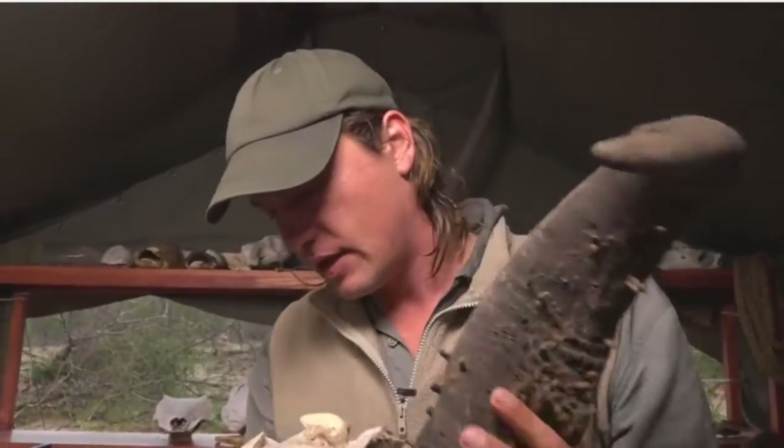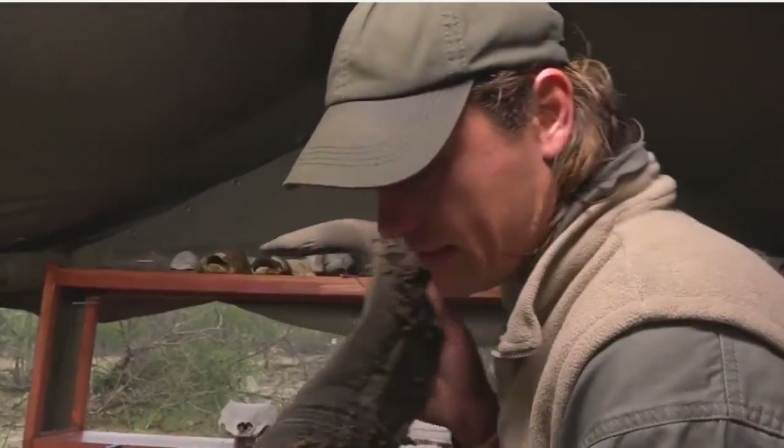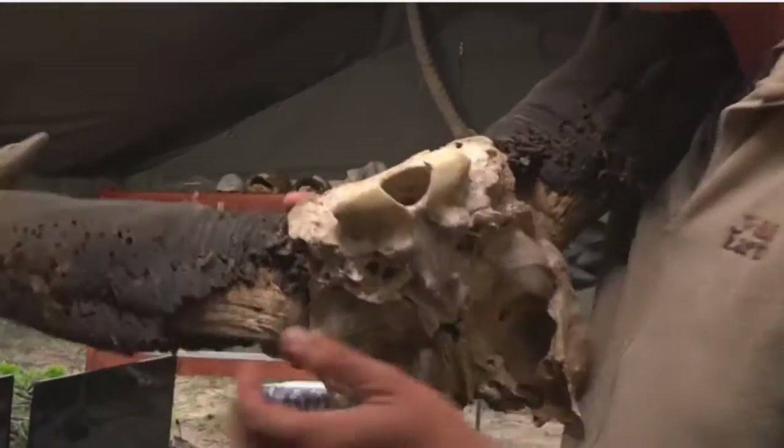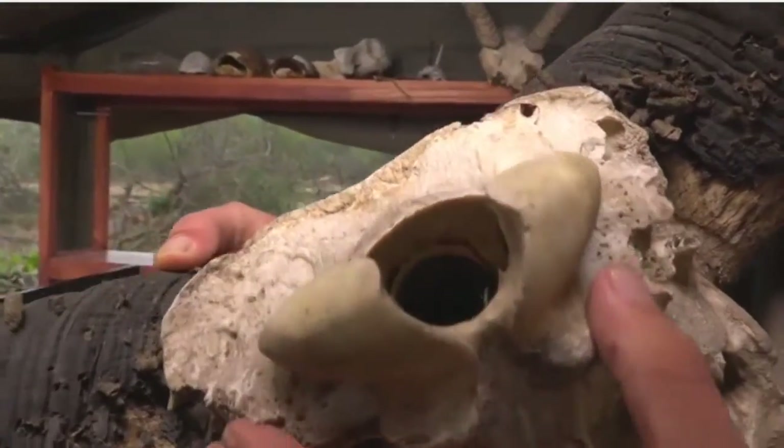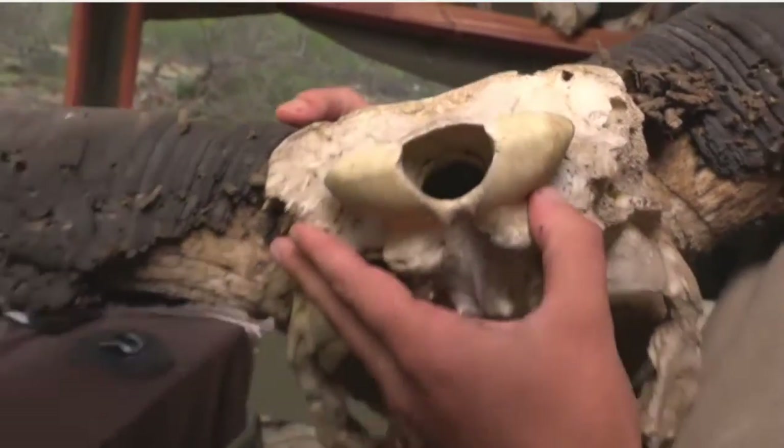I'm going to try and see if I can — there we go. So if we see where the spinal cord is attached. So once this has been opened up, there's a particular species of — I'm going to try to light it for you.